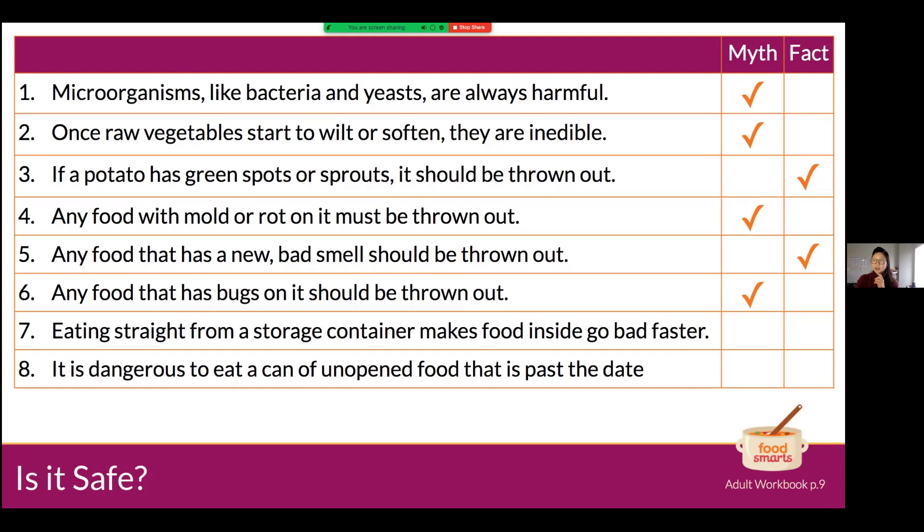Number seven: eating straight from a storage container — like drinking from a juice or milk carton — makes the food inside go bad faster. Fact! There are trillions of bacteria in our mouth, so when you drink straight from the carton you're transferring bacteria to the food inside, which will cause it to spoil faster. Transfer it to a cup or separate container — it only takes seconds. Number eight: it is dangerous to eat a can of unopened food that is past the date. Myth! I'm going to talk all about that.